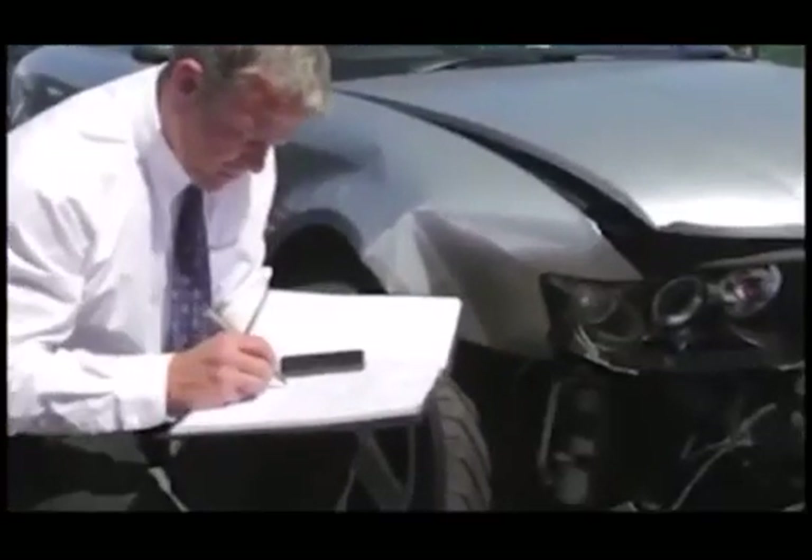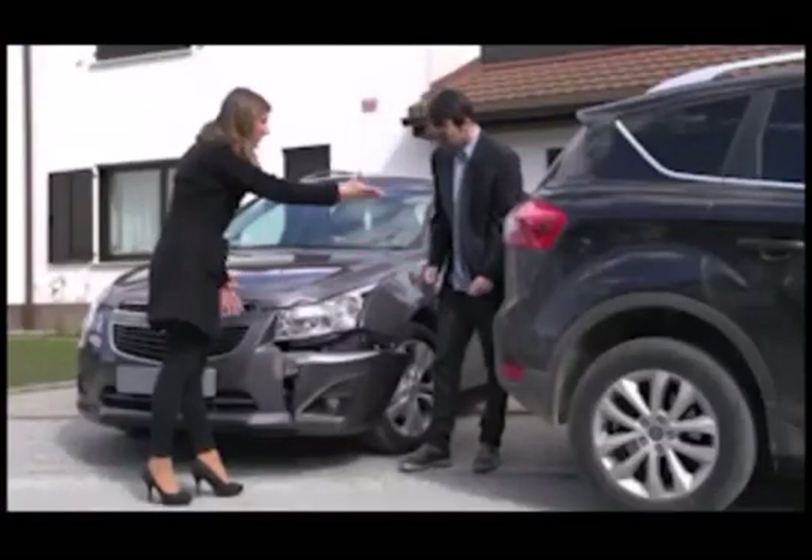They're out there — driving recklessly, causing accidents, and driving up your insurance rates. And then it's always a nightmare trying to prove who is at fault.